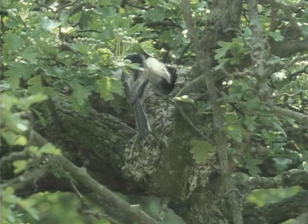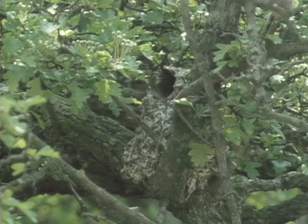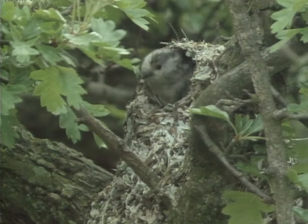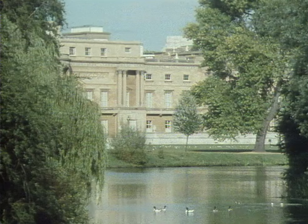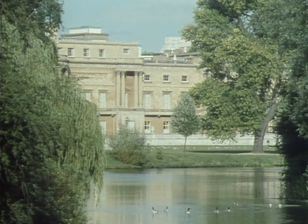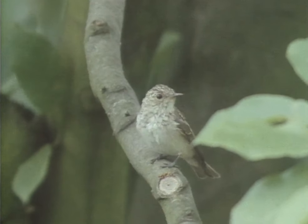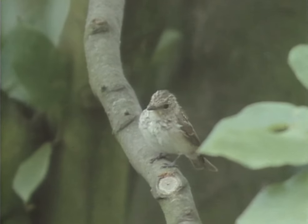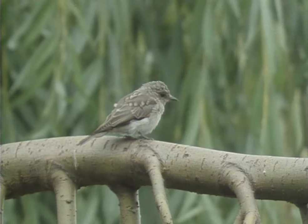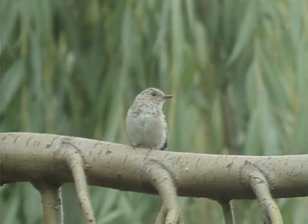This is the long-tailed tit, which builds a domed nest of moss, spider's webs and feathers. It's a recent arrival in these gardens. The range of species does vary a little from year to year. Most summers this little bird arrives from Africa to nest in the gardens — it's the spotted flycatcher, a rarity in central London.